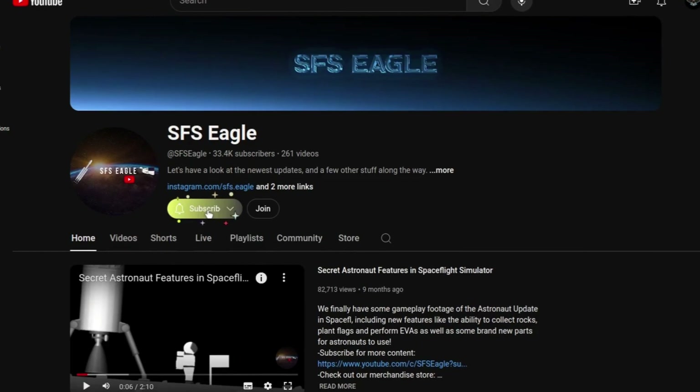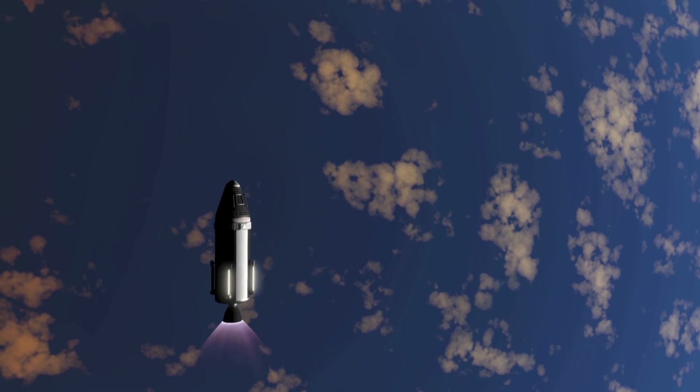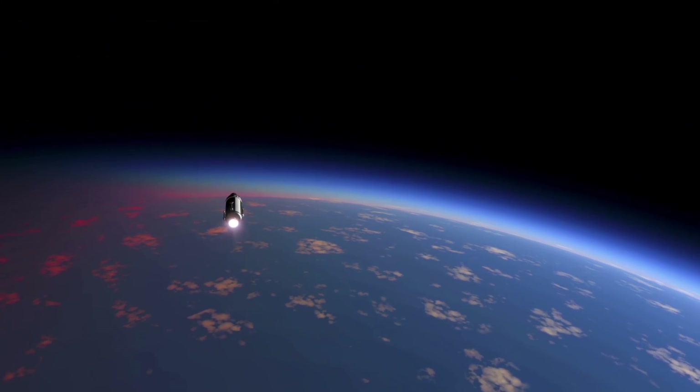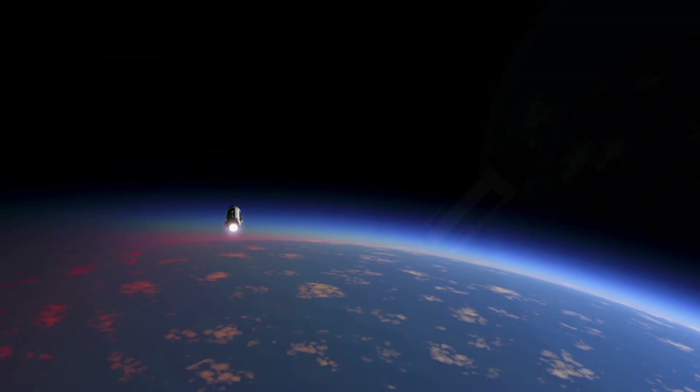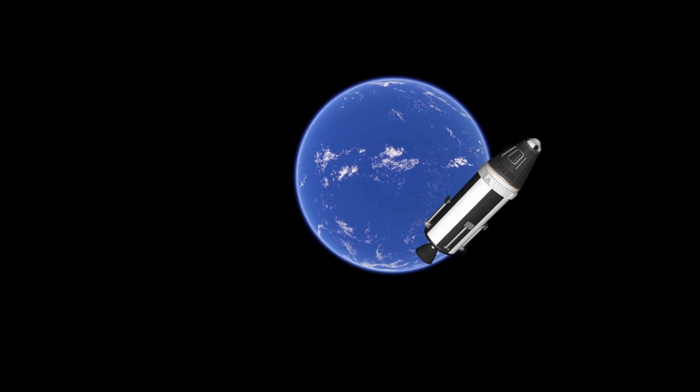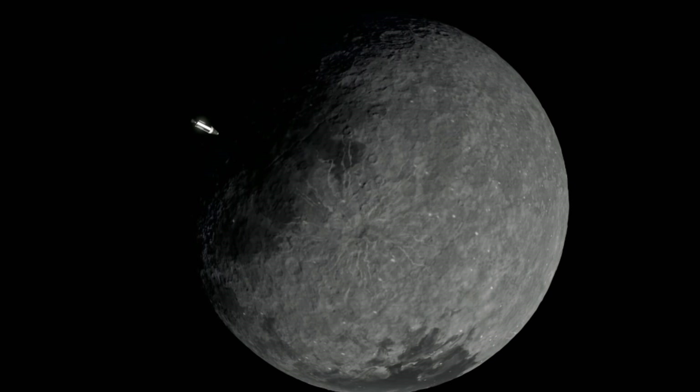This first shot is our rocket flying over the earth. If we pause on the sunset, this just looks absolutely incredible. Sunrises and sunsets are definitely going to be one of the best features. We can also see the moon, and the details on it are just insane.